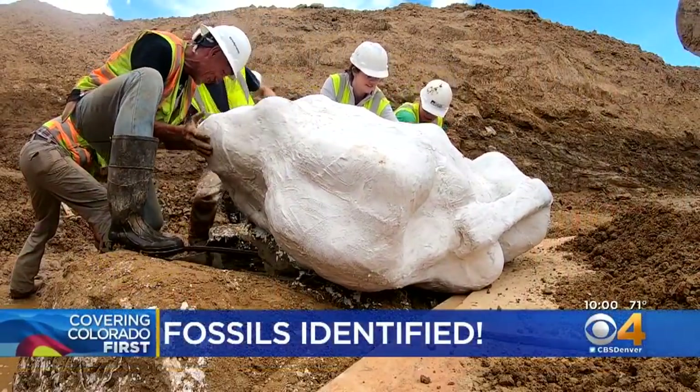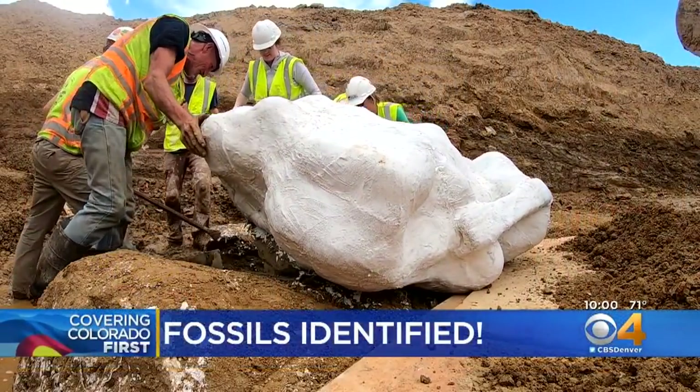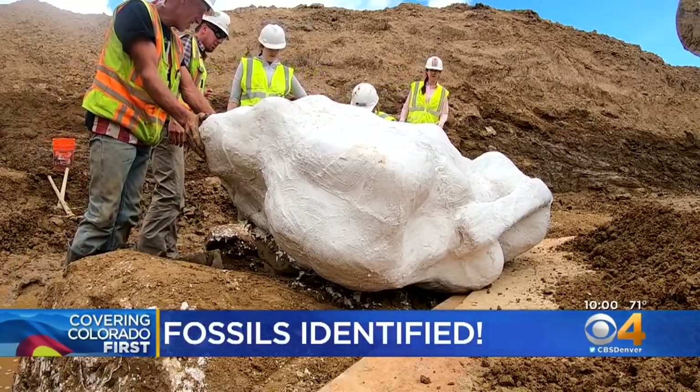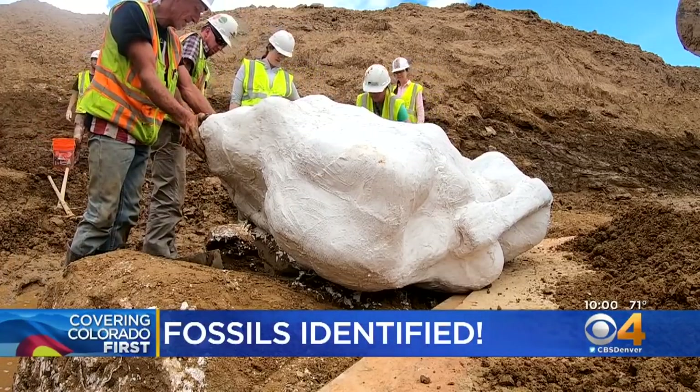The excitement never ends at the dinosaur dig site in Highlands Ranch. Crews continue to pull huge fossils from the ground, so they keep extending the excavation process. It has been quite an adventure since a worker uncovered the bones at a construction site at C470 and Santa Fe. CBS4's Jamie Leary has spent a lot of time at the dig site and has some big news to share right now.